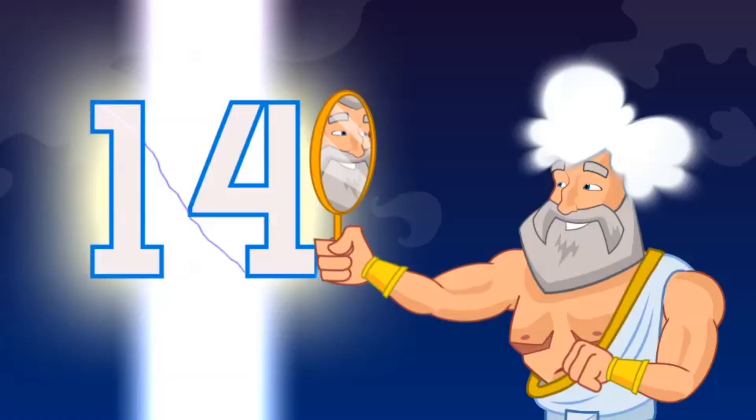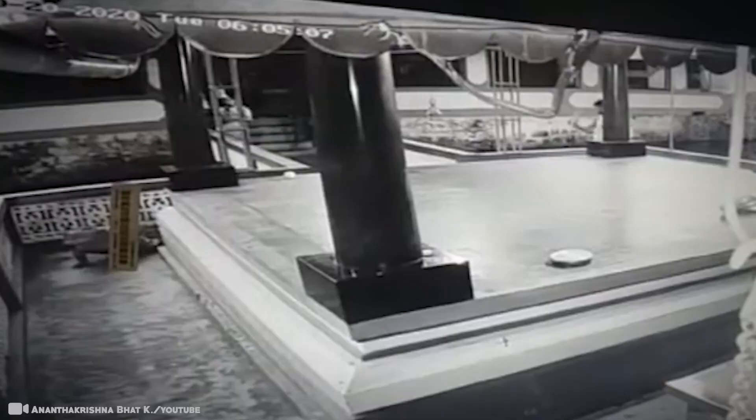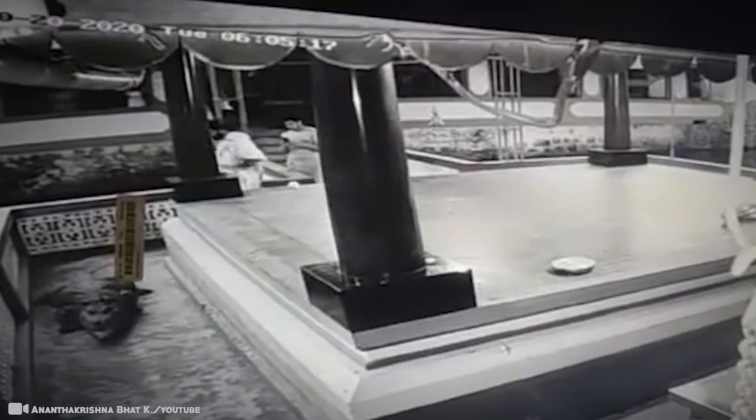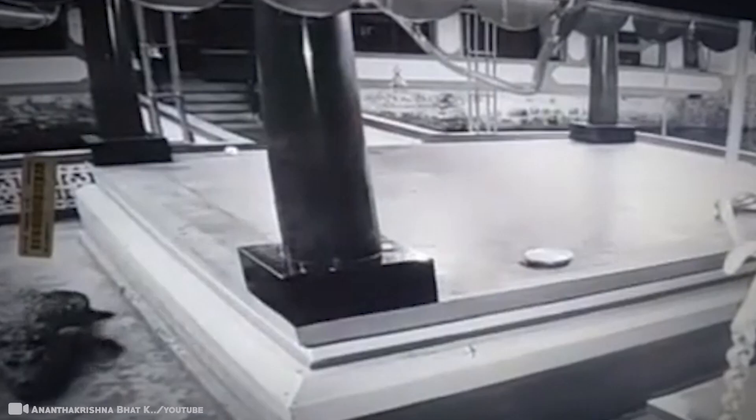#14: Vegetarian Crocodile. India is a land of impossibilities and rare occurrences. It's not uncommon to witness or hear of weird, bizarre, and mystical events and practices in this ancient subcontinent. Welcome to Kerala. Here, the world's most ferocious meat-eating creature survives on a vegan diet. Meet Babiya — the guardian of Anantrapura Lake Temple that stands in the namesake village.